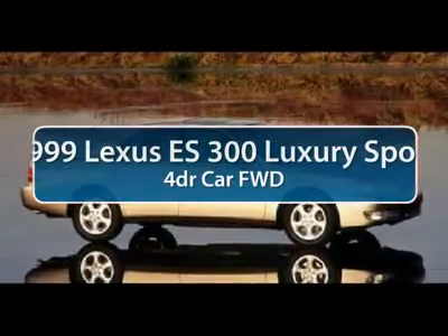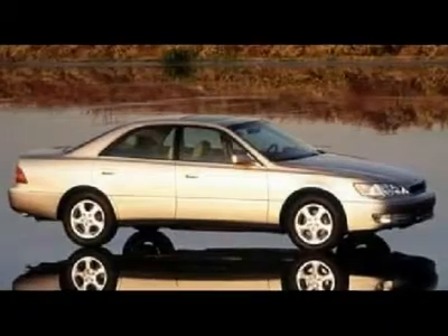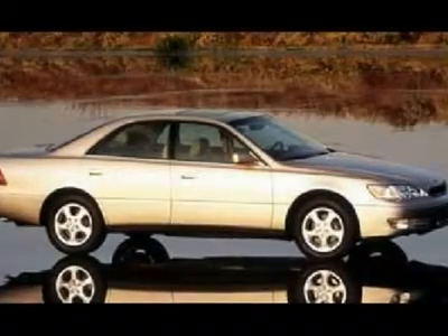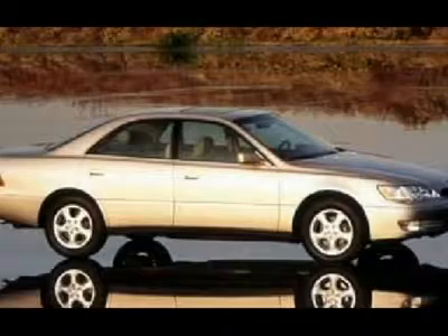The 1999 Lexus ES300. Lexus has sold the ES family of vehicles since 1989 as its mid-size luxury sedan line. The ES series has become the best-selling sedan for Lexus and is known for its emphasis on interior amenities.